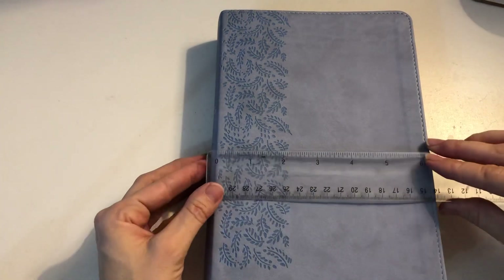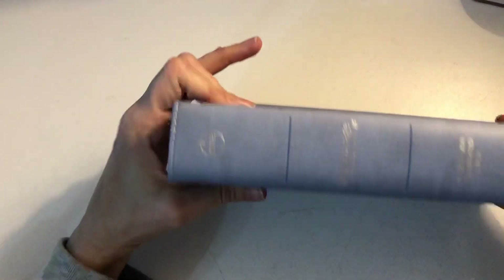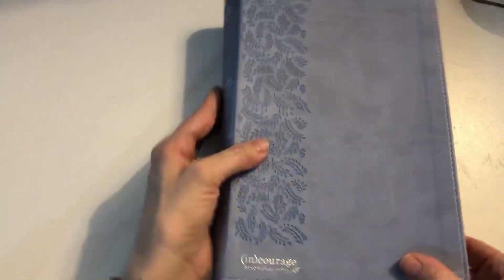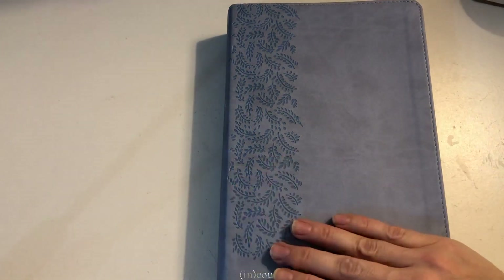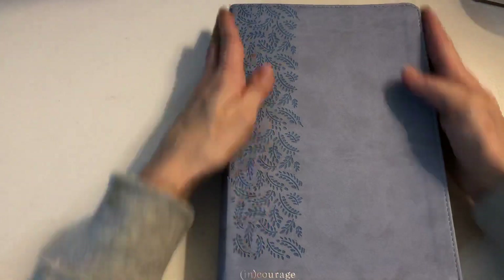Let's start with how big this Bible is — I always like to measure the Bible so people know. Width-wise it is just over six inches and length-wise it is about nine and a half inches, and the spine is coming up to about two inches thick. Hopefully that gives you a nice idea of the size — whether it would be practical to carry around. It is the leather touch version, and there is a hardback version as well.